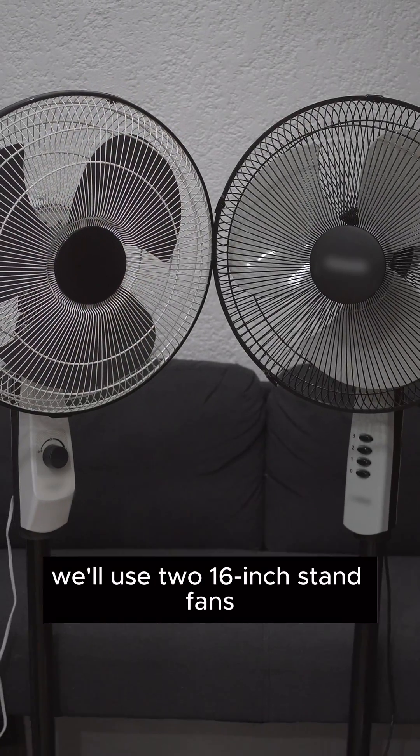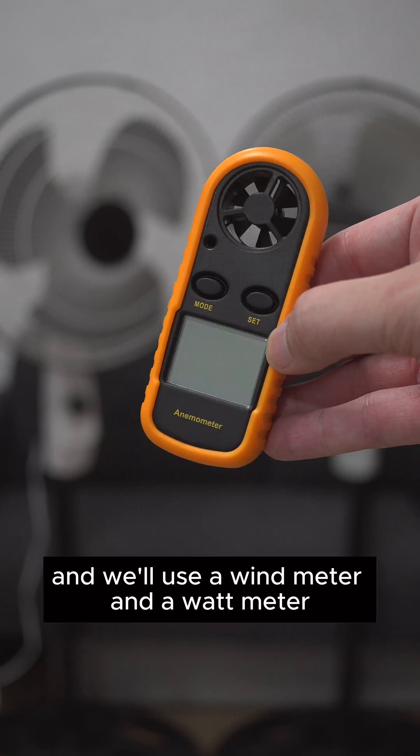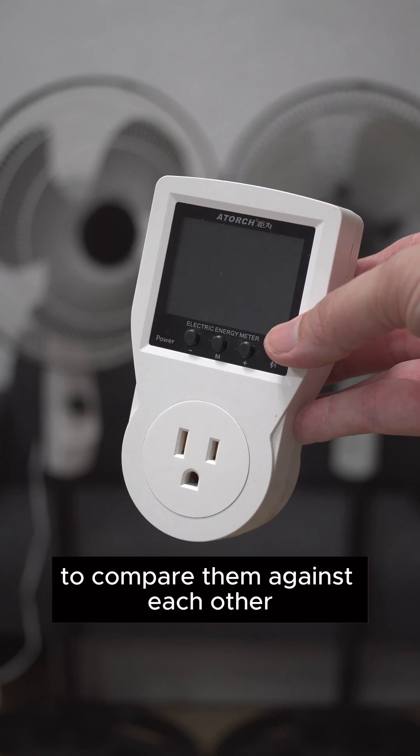We'll use two 16-inch stand fans from the same manufacturer, and we'll use a wind meter and a watt meter to compare them against each other.